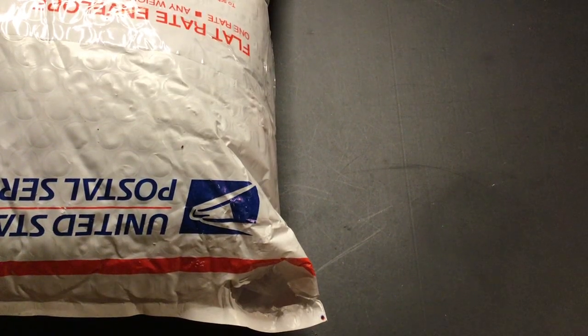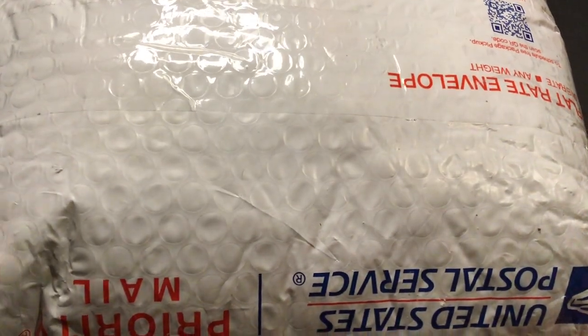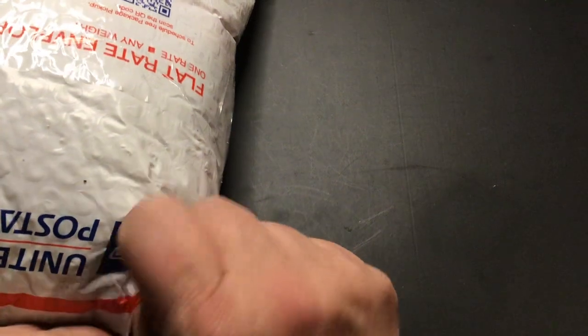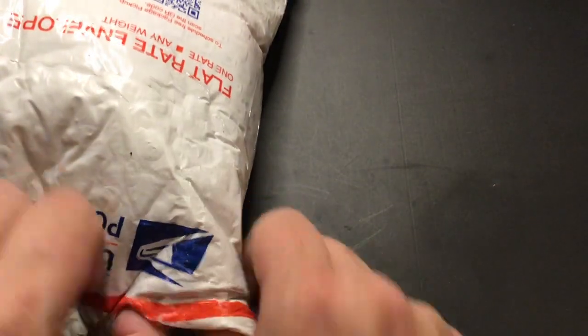Good evening, you guys. I got a five pound plus bag — it says junk jewelry — but maybe we'll find some treasures. Or it's just going to be a bag full of craft. We'll see. I think there are bags in here too.